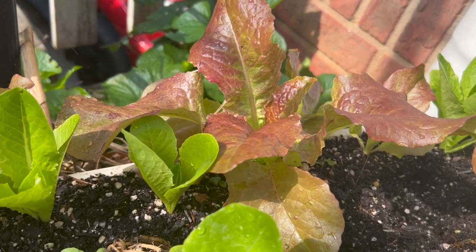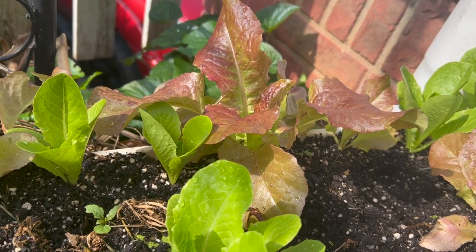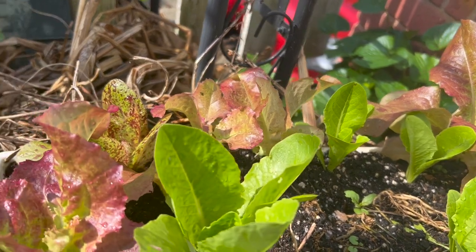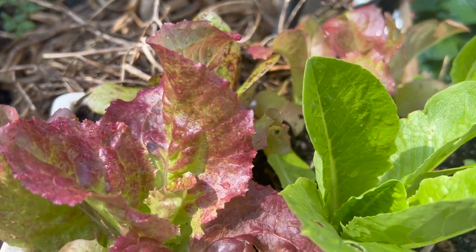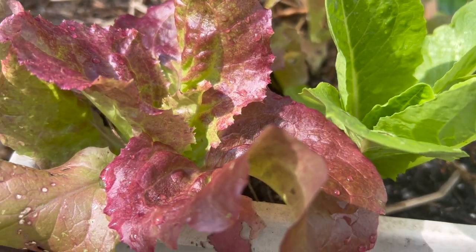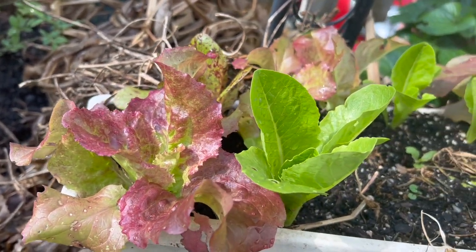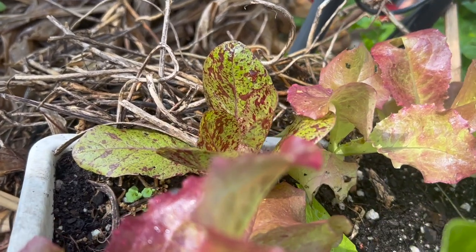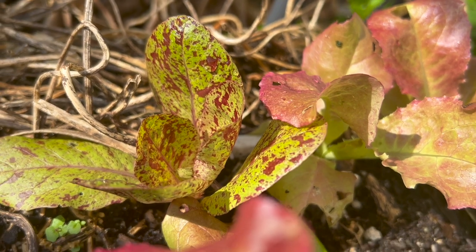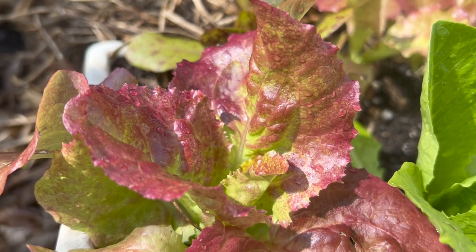They are absolutely perking up and doing amazing since this rain. It has been so hot and so dry for April — just ridiculous. We're now back to normal temperatures with lots of rain and everything is responding so well. Look at those colors! If you grow lettuce, there are literally hundreds of varieties — don't just grow green iceberg lettuce. There's no flavor, no taste, and really no nutrition. Grow lettuce of different colors, even just for the aesthetic look in your salad bowl.